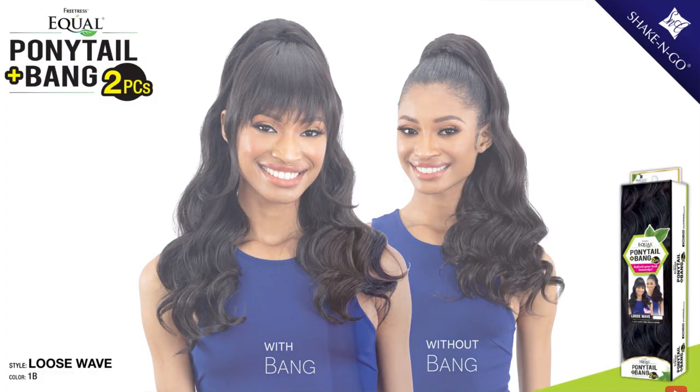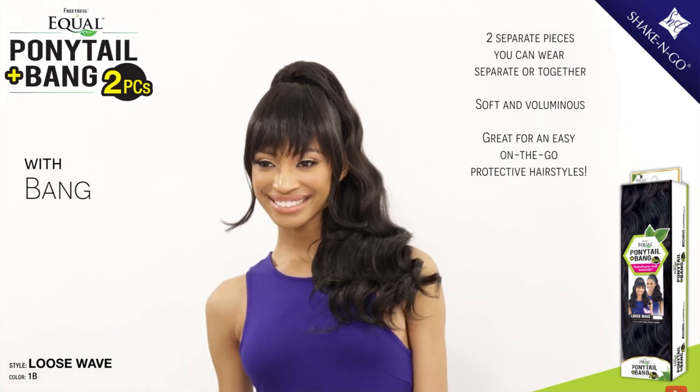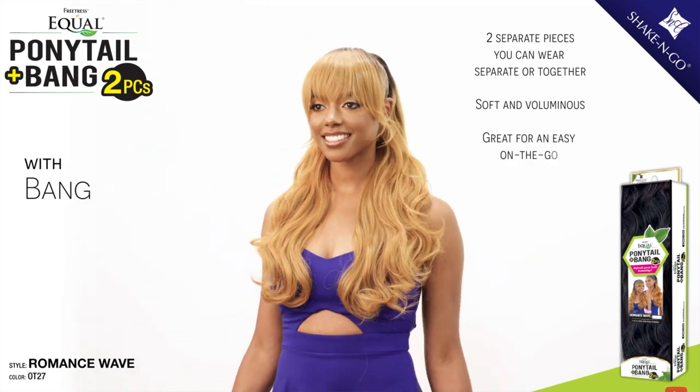Next, let's bop over to Shake and Go Free Tress. They have a number of different wigs and ponies coming out. First, I see the Free Tress Equal Ponytail and Bang in Loose Wave — super duper pretty. I'm seeing a lot of styles that come with bangs, and you guys know I live for a bang. They also have a Free Tress Equal Ponytail and Bang Romance Wave — I like Romance Wave a little bit more since it's a bit looser and longer.